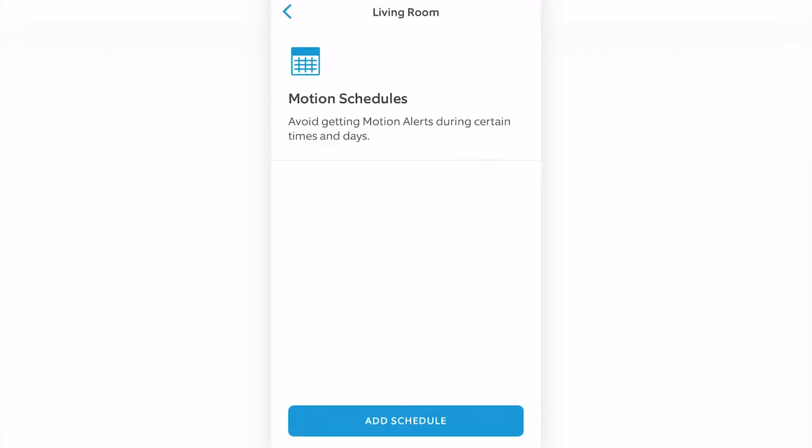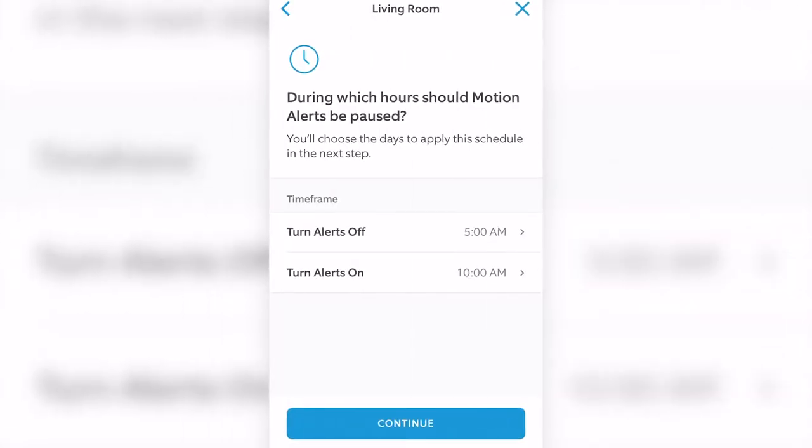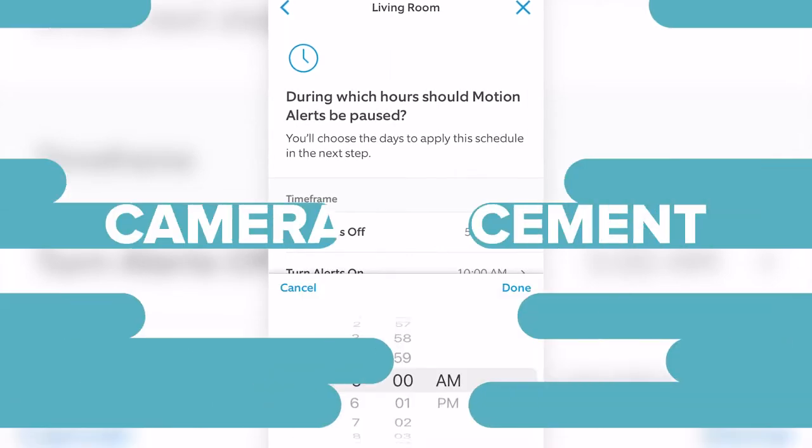Many cameras allow you to set a schedule that triggers the camera to turn on, start recording, or just go to a live view. You can use this feature to work around your own work schedule so you won't have your sensitive documents — or anything you don't want recorded — recorded.